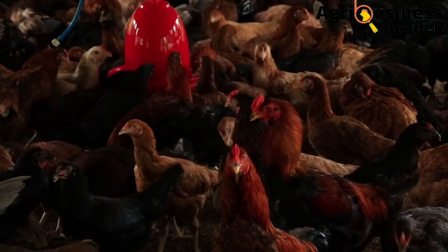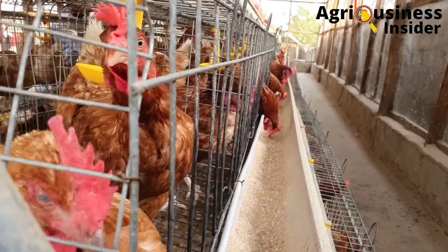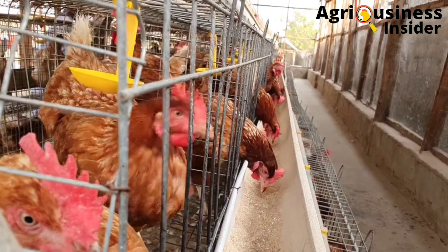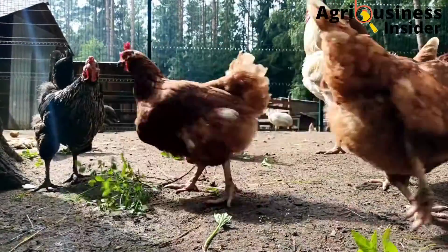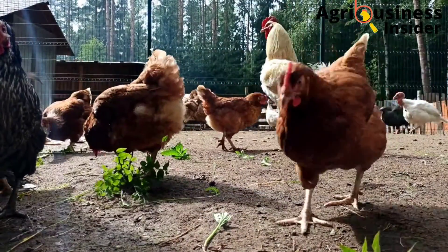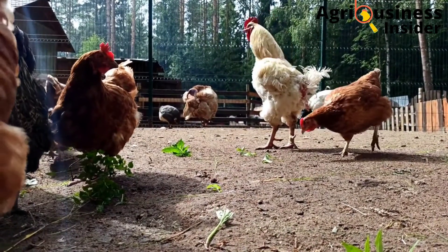Make sure that you hit the video on your screen right now so that you can learn all about the deep litter and the battery cage systems in poultry farming. You are going to learn about the advantages, the disadvantages, and which is the better system to use when it comes to housing your poultry birds.